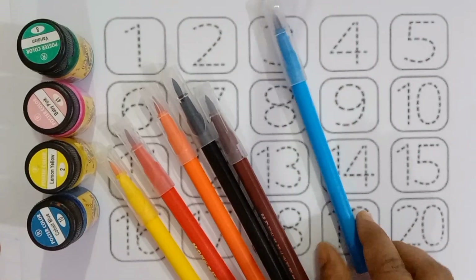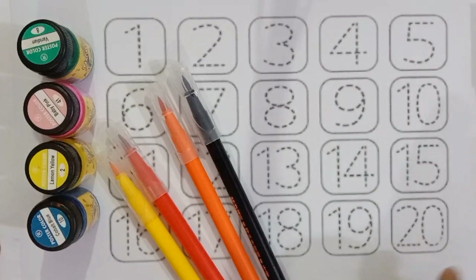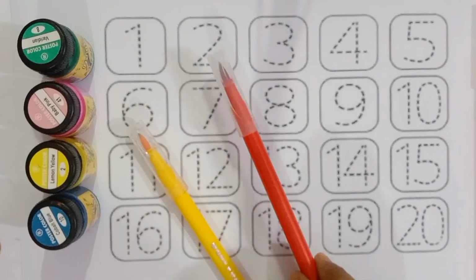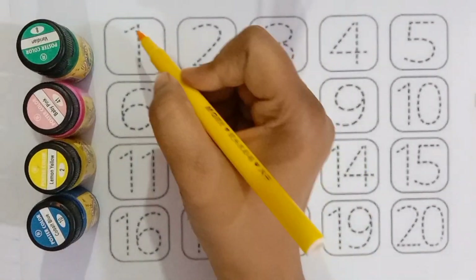Green color, blue color, brown color, black color, orange color, red color and yellow color.